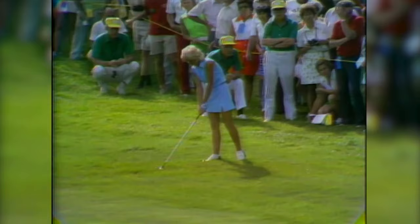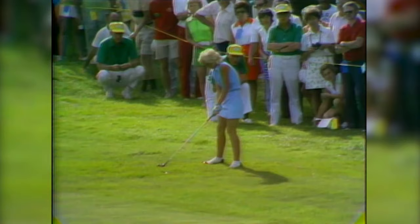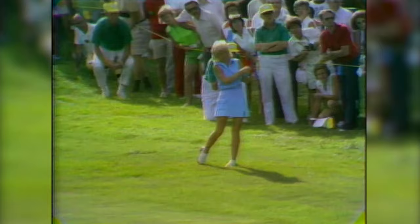And now we go to the 17th fairway for Pam Higgins' shot. Pam is one of the most dedicated players we have on the tour. She loves to practice and has a great future. Looks like she's got probably a four wood here, around a 210-yard shot into here. Took a pretty good swing at that ball.